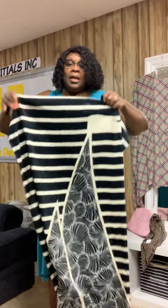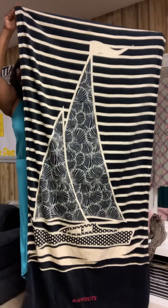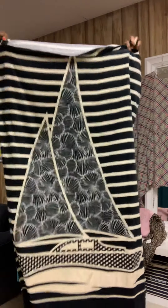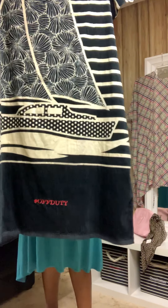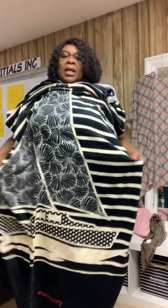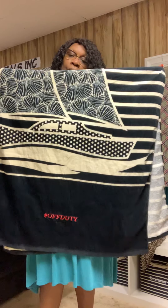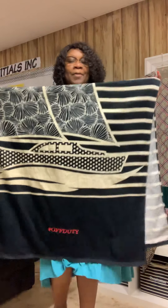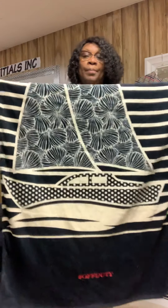We have another pattern called Celebrate — it's a black and cream color with a nice sailboat-type print. The personalization is free. This one is personalized 'Off Duty,' but your personalization can be anything you want because you design what you want on this towel. You are the designer of your own towel.